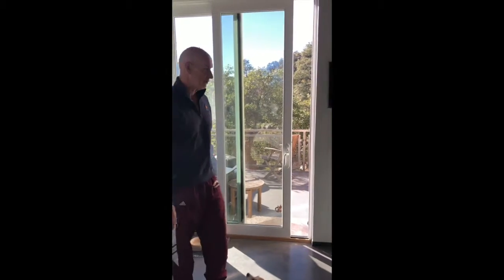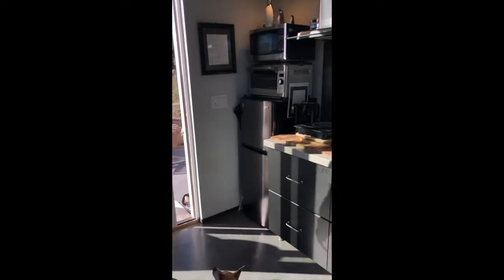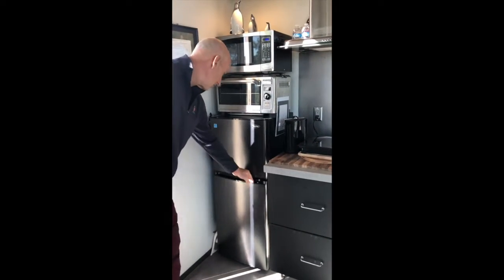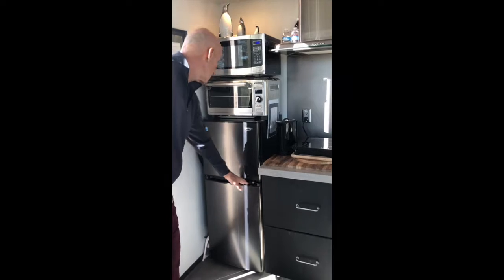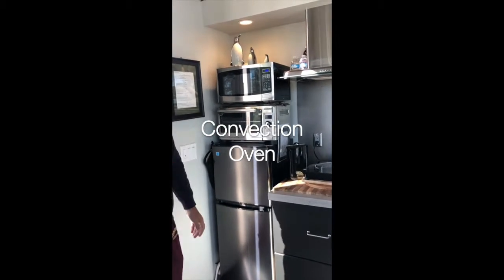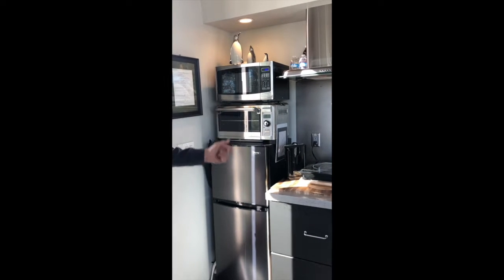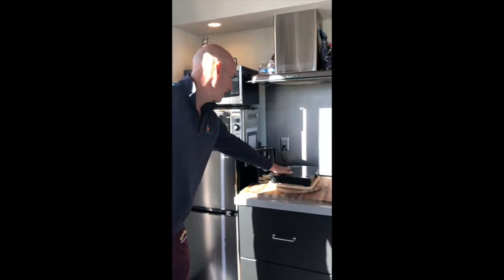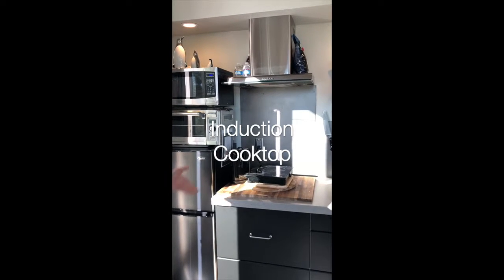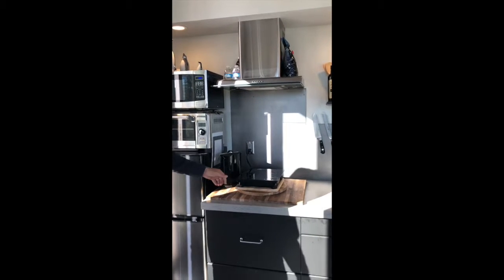We have a miniature refrigerator — it's not very big but it's got enough room for a short stay. We have a freezer on top and refrigerator on the bottom. We do have a grill oven which also serves as your toaster, and we have a standard microwave oven. You also have a temporary cooktop which will be replaced very soon with a four-burner stove — currently it is a single cooktop for your use.